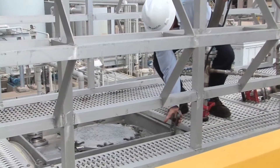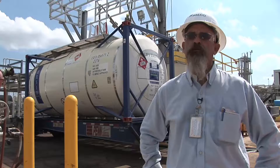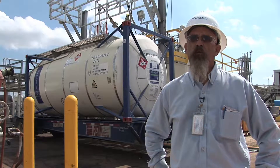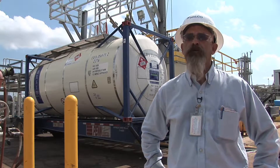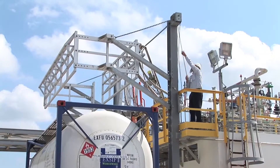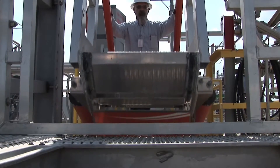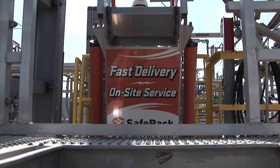Safe Rack was very responsive with their engineering group and their sales force — actually coming to the plant, working with our engineering individuals and our operations personnel, to identify not only what the needs were but coming up with a workable, viable, cost-effective solution to meet our needs.